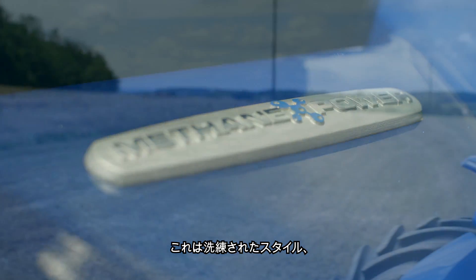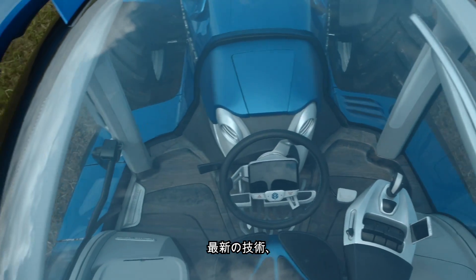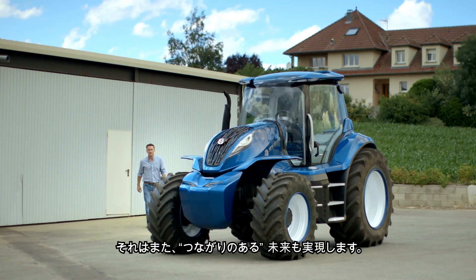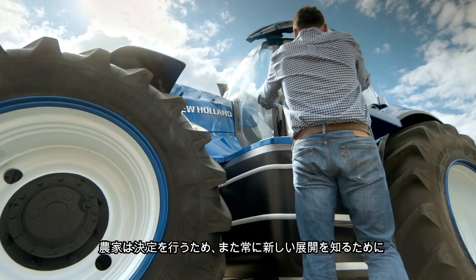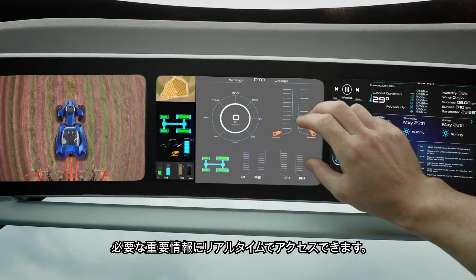It's a tantalizing glimpse into the future of farming with its sleek styling, use of advanced technology, and ultra-ergonomic cab. It also reveals a connected future in which the farmer has real-time access to the key information he needs to make his decisions and to stay connected.